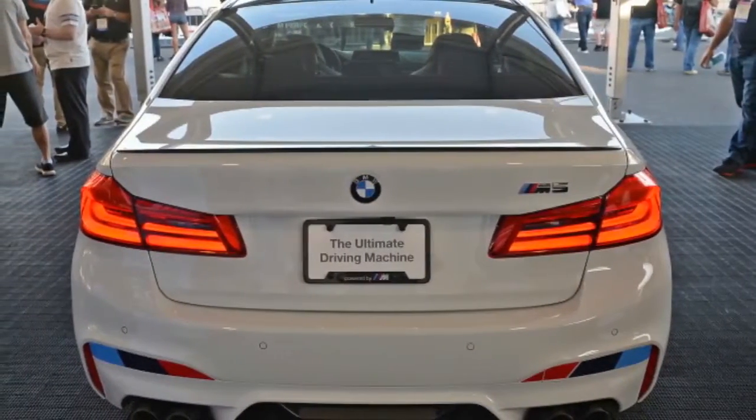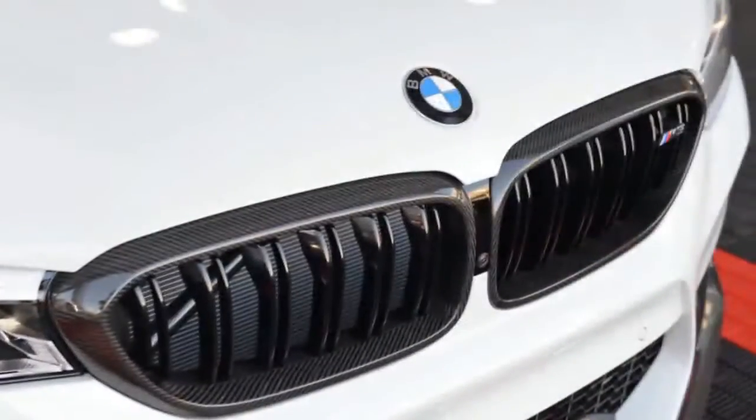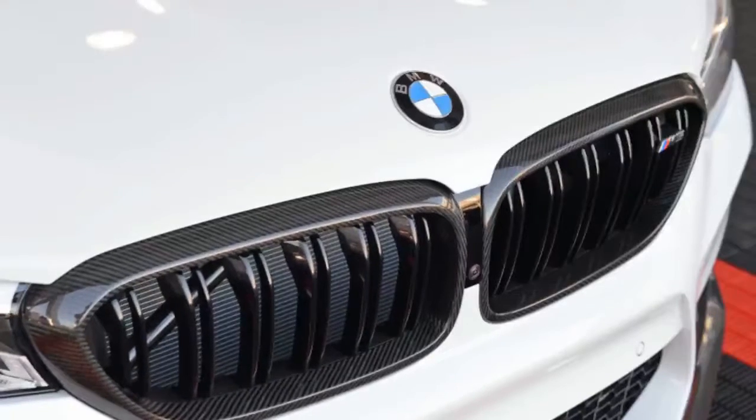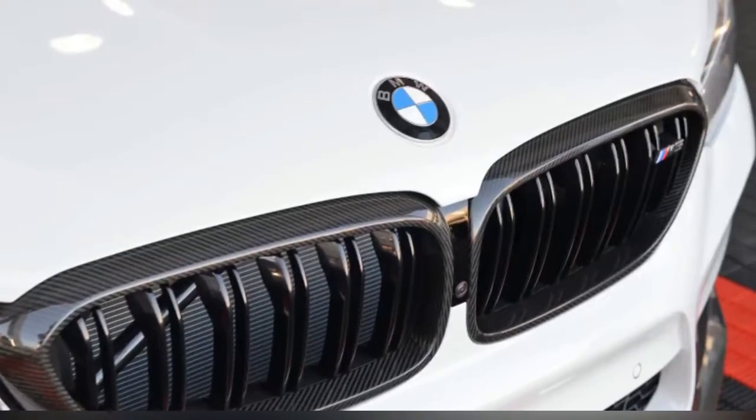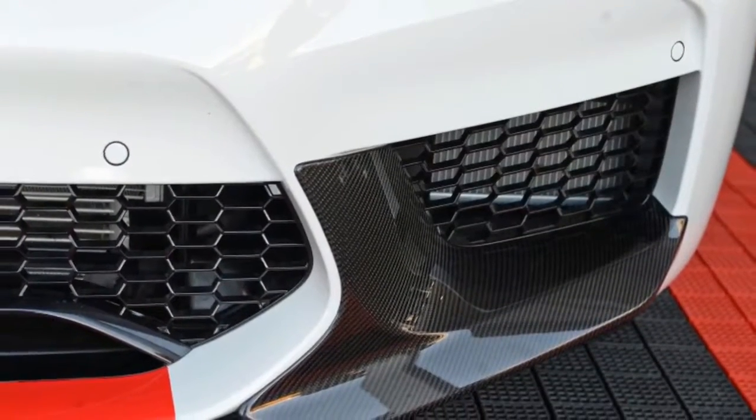Elsewhere in the BMW booth, an M3 30 Years American Edition goes red, white, and blue in honor of the M3's arrival in the US in 1987. More specifically, the M3 Competition Package goes frozen red metallic outside, and Mugello red, opal white, and fjord blue inside.